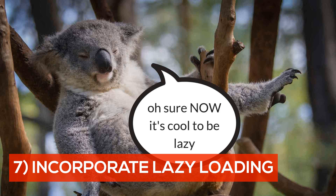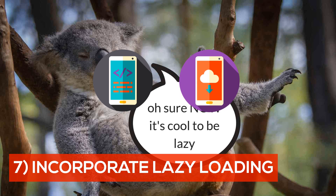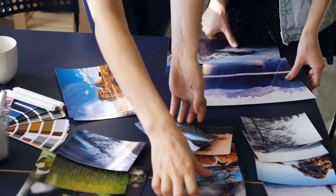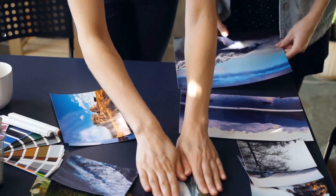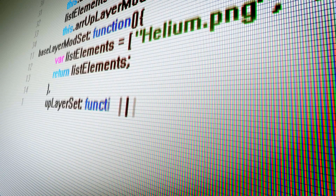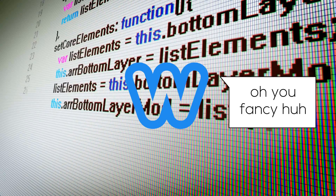Number seven: incorporate lazy loading. Lazy loading is exactly what it sounds like — rather than loading an entire web page's content as soon as a visitor lands on the page, it only loads what they need to see on their screen right away. Then, as the visitor scrolls down, it loads the rest of the content. This is particularly useful for pages with lots of images and videos. Depending on your platform, this feature may or may not be readily available.